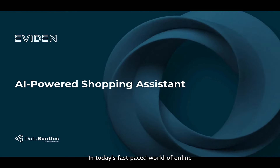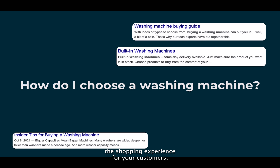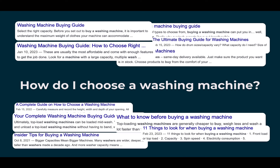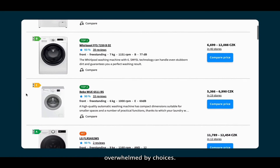In today's fast-paced world of online shopping, standing out from the crowd can be tough. But what if there was a way to not only simplify the shopping experience for your customers, but help them navigate through complex product specifications, and also ensure they find the perfect product right on your eShop? Picture this — your customers visit your website, overwhelmed by choices.